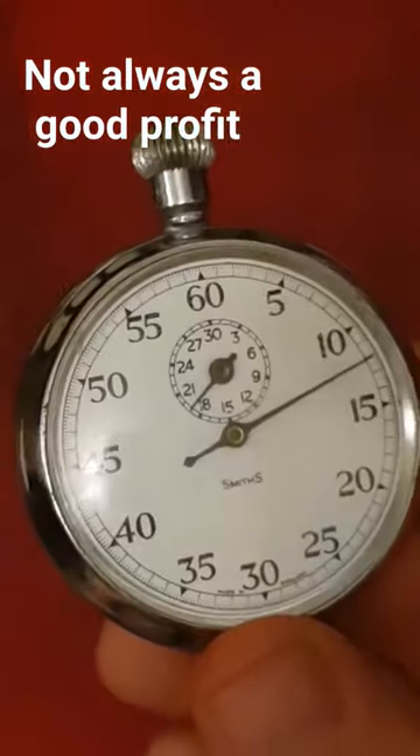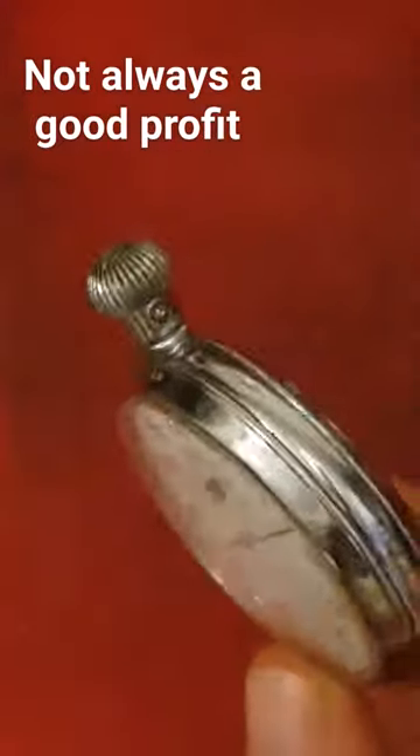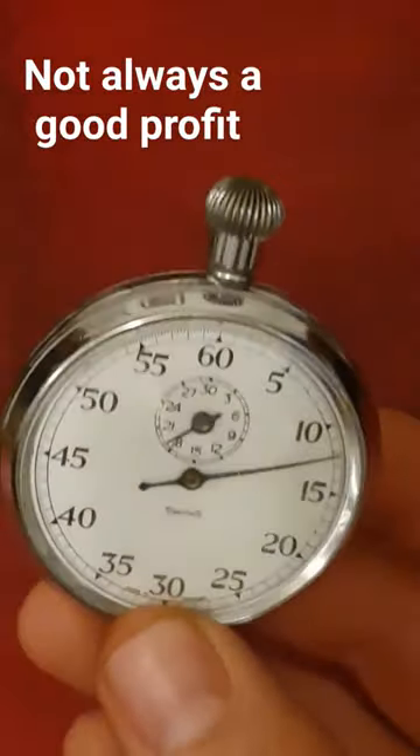When you do buy and sell, you don't always make a profit — you do make the odd loss here and there. That's how you learn and that's how you get better at making deals. So yeah, there we have this.